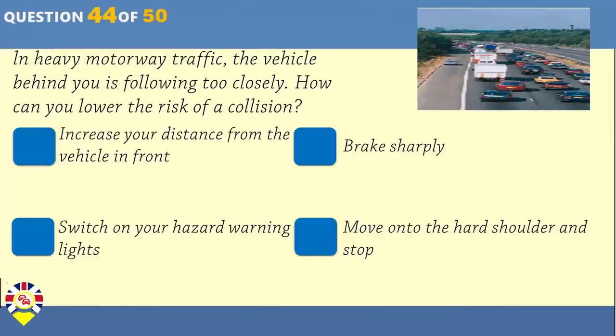In heavy motorway traffic, the vehicle behind you is following too closely. How can you lower the risk of a collision? Increase your distance from the vehicle in front. Brake sharply. Switch on your hazard warning lights. Move onto the hard shoulder and stop.